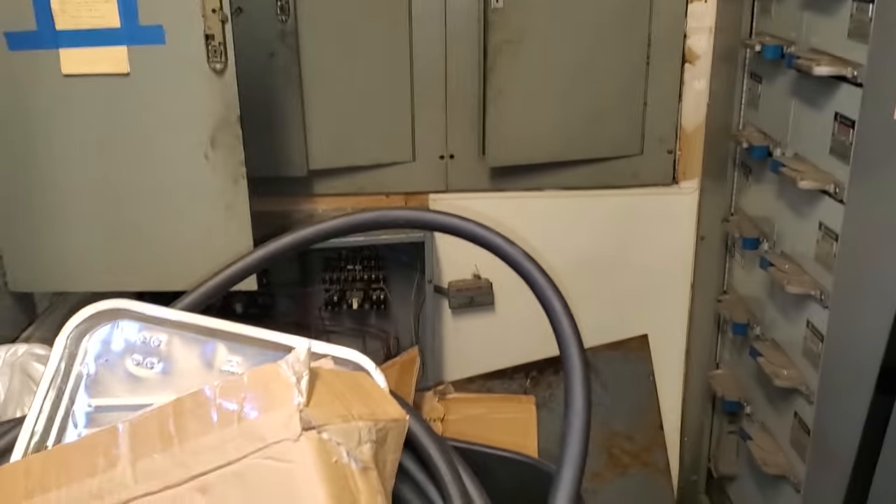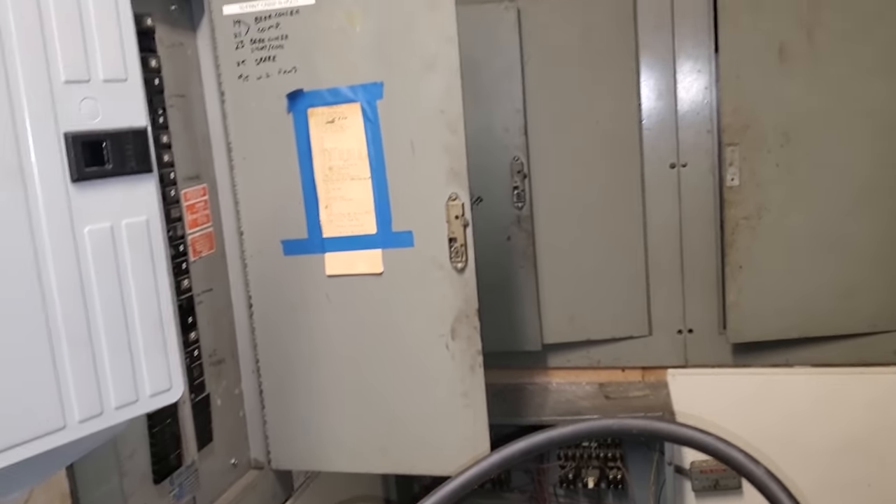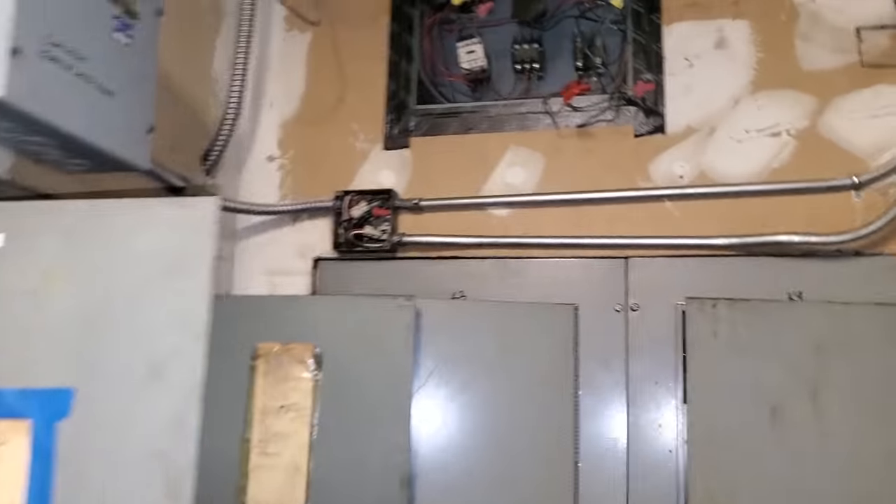Restaurant electrical rooms are always fun — packed full of crap. The way they see it, it's just a storage room to put all their stuff. Look at this stuff. Things are a mess.